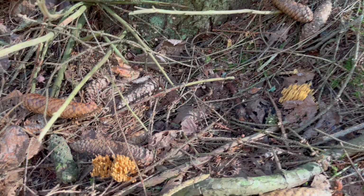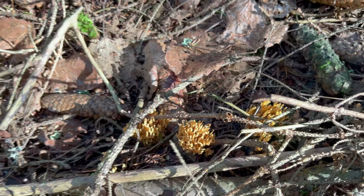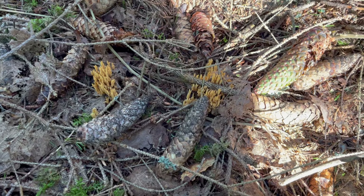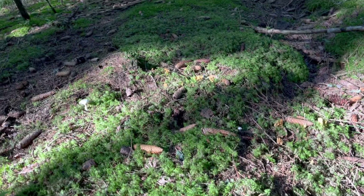There is a whole cluster of some kind of coral mushrooms. Here in Swedish we call it finger mushroom because it looks like a lot of fingers. Many also there.